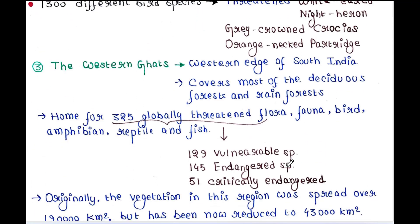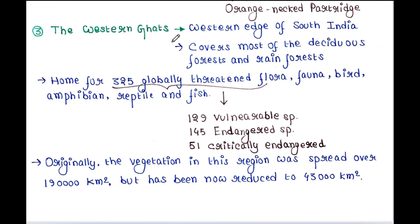Next is the Western Ghats. The Western Ghats occupy the western edge of South India and cover most of the deciduous forests and rainforests. This region is home to 325 globally threatened flora, fauna, birds, amphibians, reptiles, and fish. Among those 325 globally threatened species, this region contains 129 vulnerable species, 145 endangered species, and 51 critically endangered species. Originally the vegetation in this region was spread over 190,000 km² but has been reduced to 43,000 km².